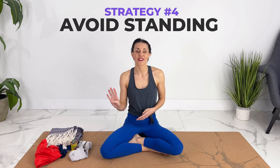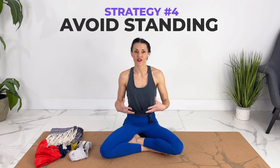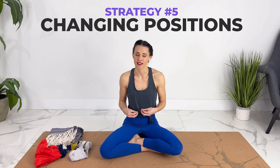The fourth strategy is to avoid standing still as much as possible. When you're standing, it can be very uncomfortable and painful — you can get pooling — so trying to keep walking, moving, or going into sitting or lying positions felt much better. Which leads into the fifth strategy: changing positions as often as possible so that you're not getting that pooling.